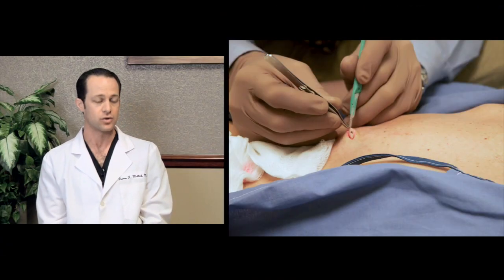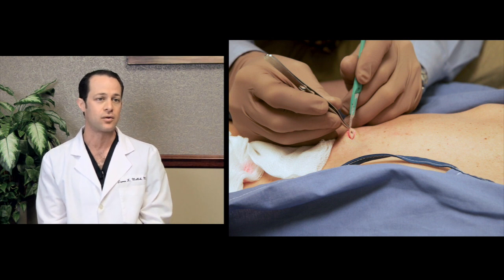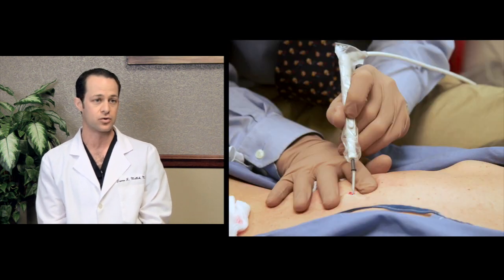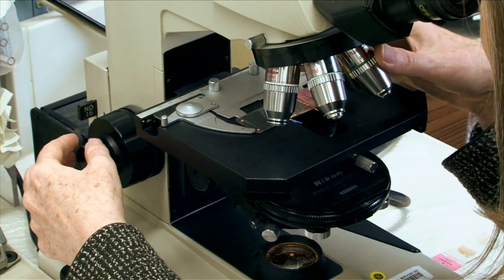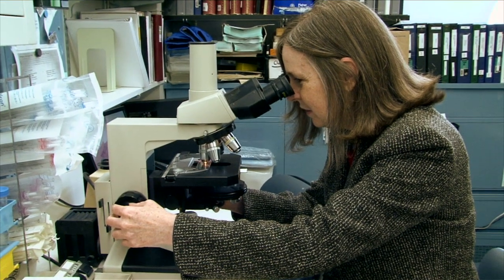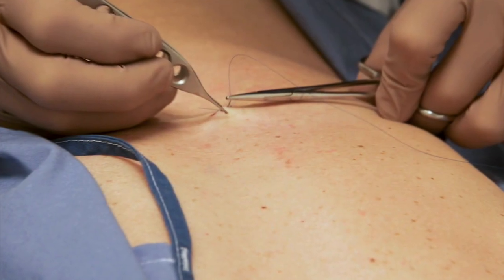Typically that procedure is performed in the office, usually under local anesthetic, where a margin of healthy tissue is excised around what is perceived to be the roots or edges of the skin cancer. That specimen is then sent to a lab; the pathologist will section through the block of tissue to make sure the edges are clean, and the surgical defect is then repaired with sutures.